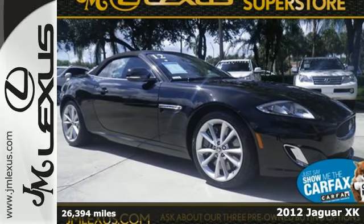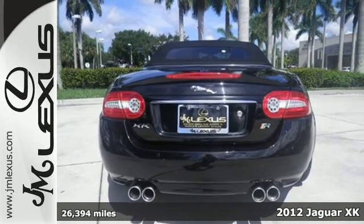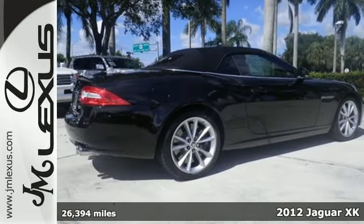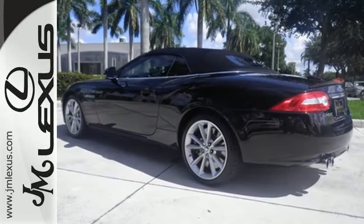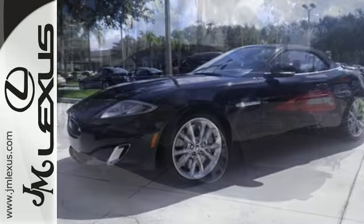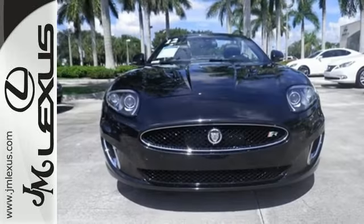Here's a 2012 Jaguar XK. Of course it's luxurious. Standard features include leather seats, keeping you in the comfort you're accustomed to. You'll also get the convenience of a reverse sensing system and navigation system, but you might not even notice those features when you hit the gas and experience the performance of this Jaguar.